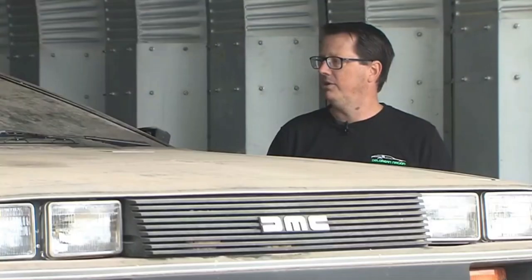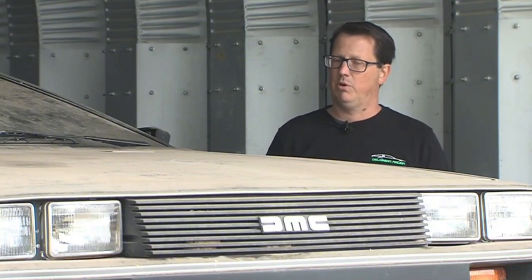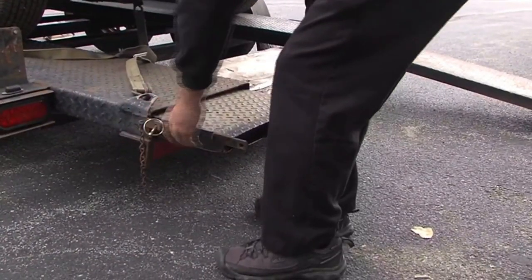The condition of the leather, the condition of the instrument cluster and the dash, and a lot of places where you see sun damage — that's one of the big killers on this. But this car has virtually no sun damage.